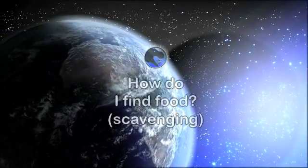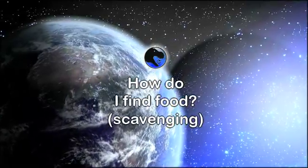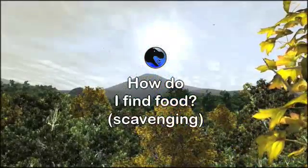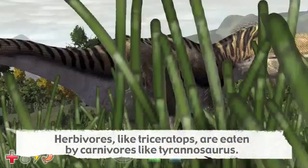The energy converted from sunlight by plants, which are then eaten by herbivores such as triceratops, moves another step through the ecosystem when the plant eaters are consumed by carnivores, the meat eaters.